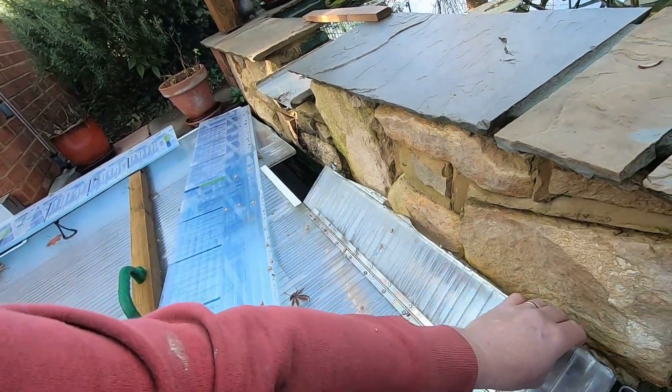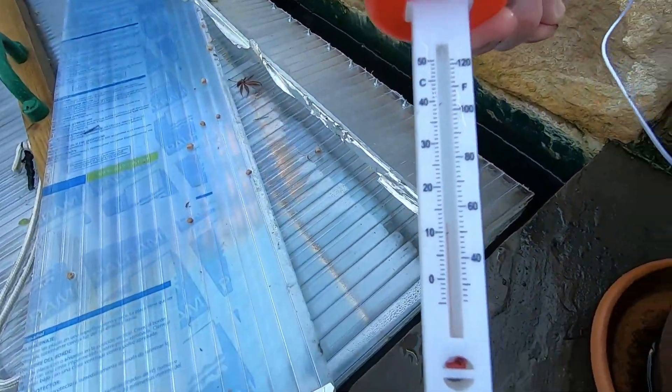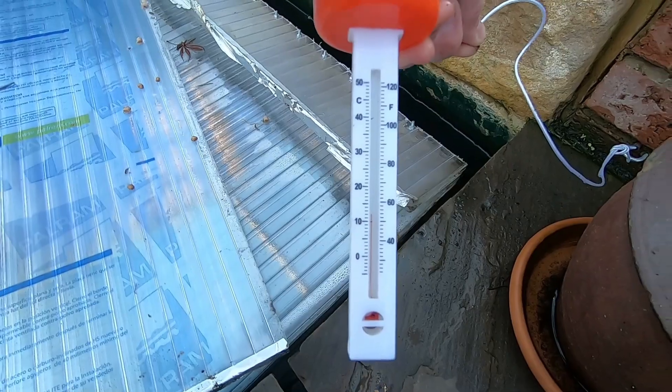If we check it now it'll probably make a liar out of me. Well, that's about 12.5, but the sun will be coming around later this afternoon making things a little bit warmer.